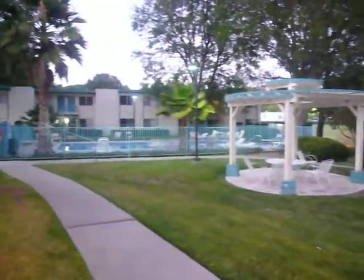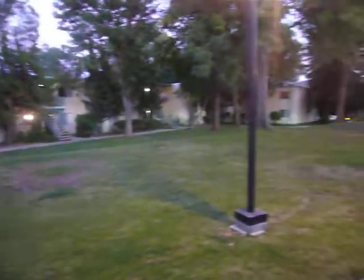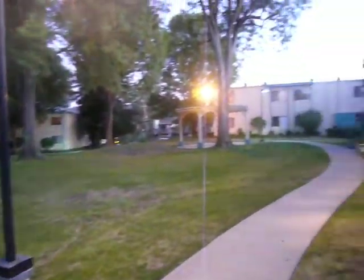Alright, so here is our new place. That's the pool. A little sitting area. Going quickly because we've got a lot to cover here.